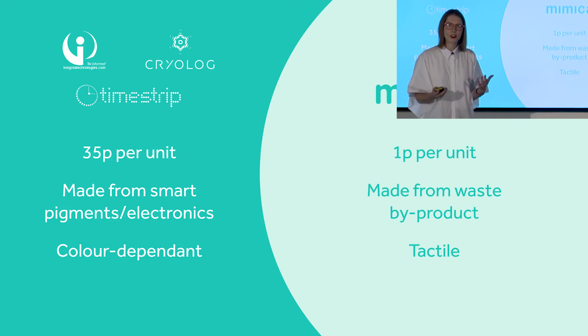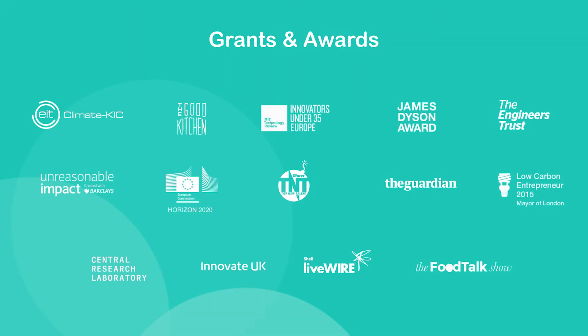No one's ever done this before, so maybe that's why we've grown so quickly. Mimica actually started out as a personal passion project, and quite quickly, as market demand grew, I knew this was an exciting opportunity.